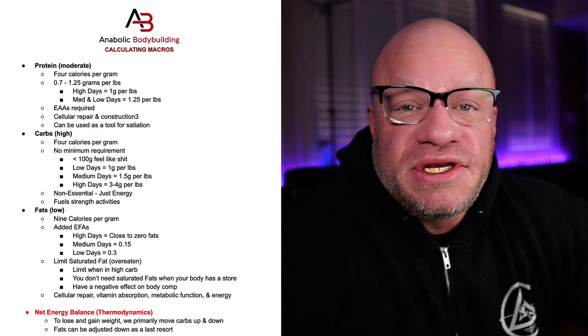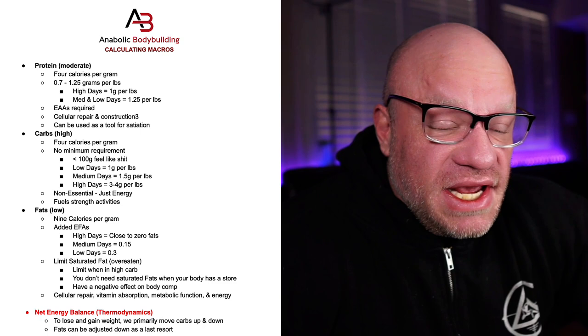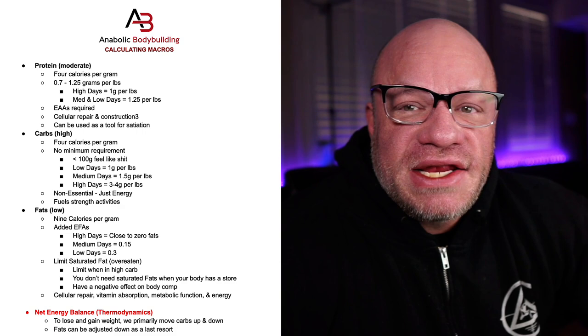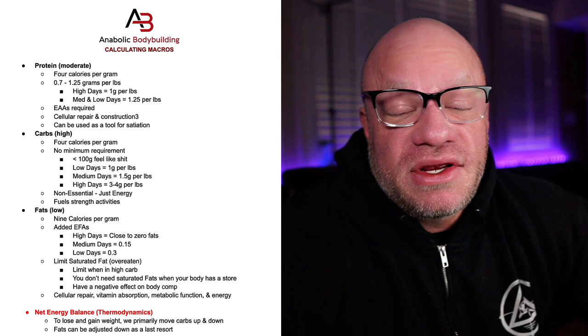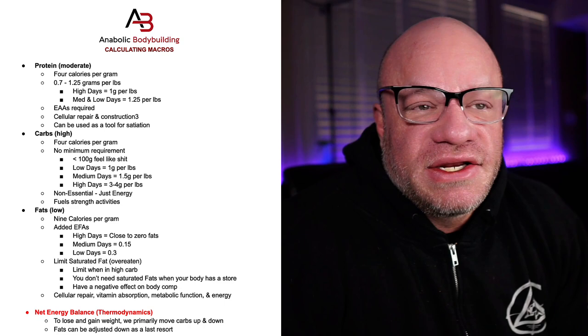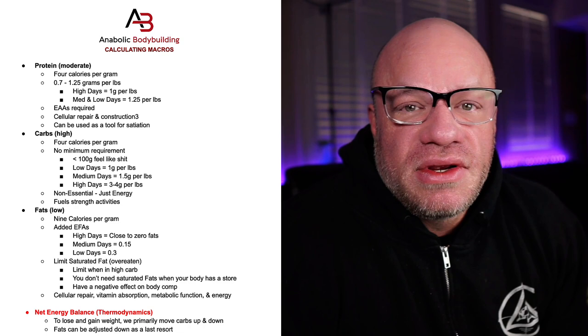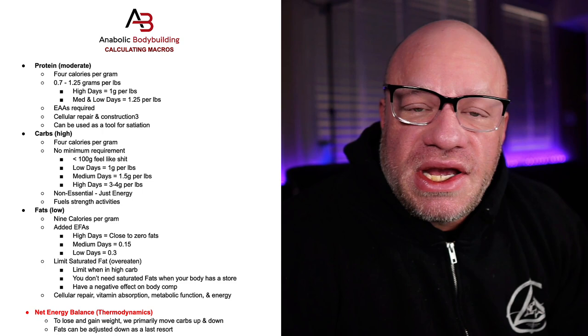Carbs are four calories per gram, just like protein, but there is no such thing as essential carbs. Lifting and physique enhancement requires glucose for fuel, and a big full round bodybuilder needs glucose to achieve that look. I hear guys talk about doing keto for bodybuilding, carnivore, or other low-carb style diets. I hate to break the news, but it's just not the most optimal way to build if you want to look like Big Rami. You can progress and achieve certain goals with those diets, but it's not optimal. We are talking about optimizing your nutrition for bodybuilding and physique enhancement.